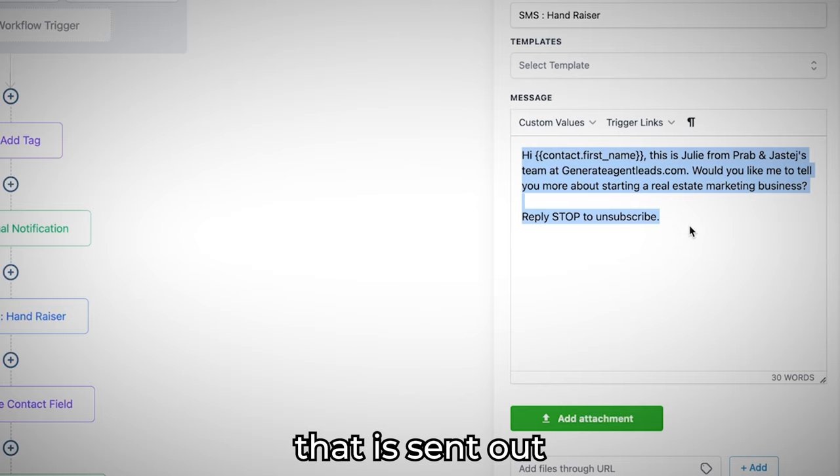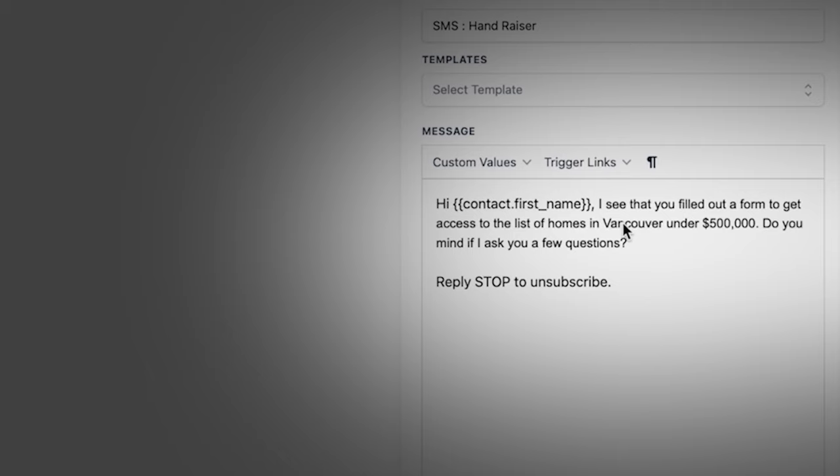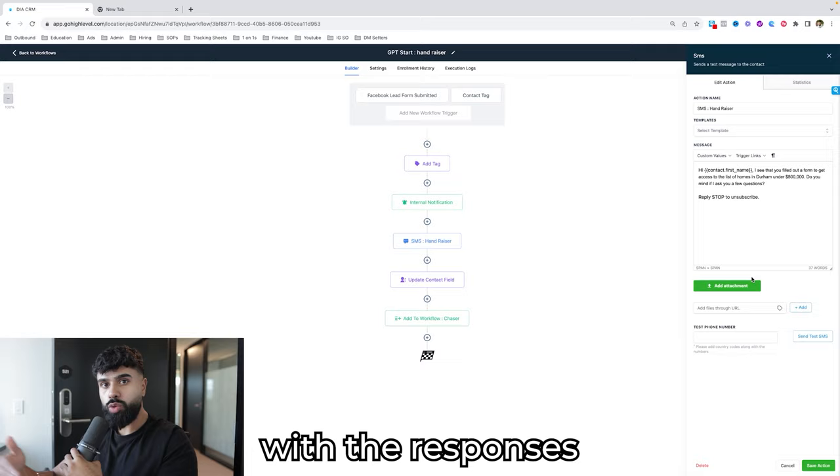This is the exact text message sent out for my own business. For this real estate agent, I'm going to write: 'Hi [first name], I see that you filled out a form to get access to the list of homes in Durham under $800,000. Do you mind if I ask you a few questions?' Then click Save Action. Once someone responds to this initial text message, ChatGPT will come up with the responses using Zapier and reply to the incoming text messages. I won't be able to show the entire process here, but the free course in the description covers it.